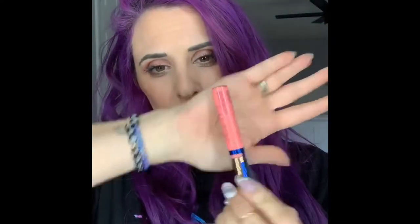I wish this was scratch and sniff because you would die. Cutie Pie is a pink with a slight peachy undertone, but not as peachy as Soulmate. Let me try this on — these are tinted, but they're not as pigmented as some of our other glosses.